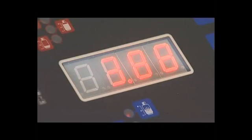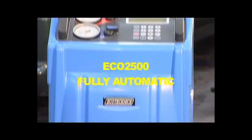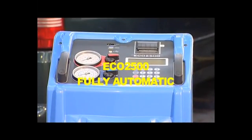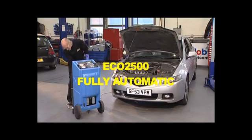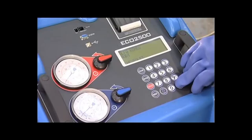The VA500 Plus has an electronic scale with LED display with high contrast and large gauges for easy reading. It can be programmed with a preset quantity of refrigerant and the machine will stop at the end of the operation. Software updates are via the internet and RS232 serial port.